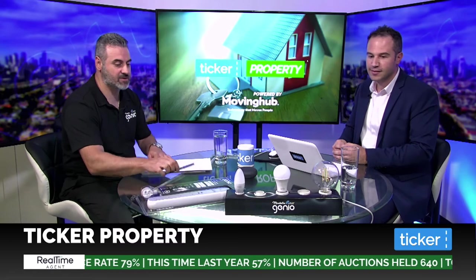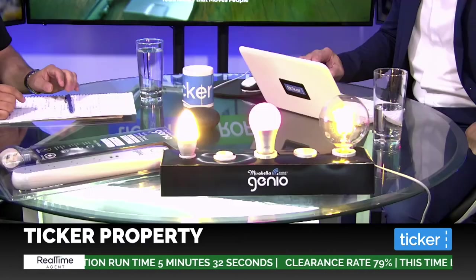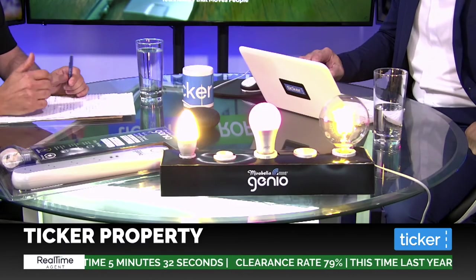Today we've got our globes set up on the stand here — it spans into the candle, the GLS, and your GU95. These are all connected through to your Google speaker. As an example: 'Hey Google, turn on ticker' — and there it goes, the lights have just come on. You can actually call it anything you want when you pair the products to the speaker — today we'll call it 'ticker' but you can call it basically anything.